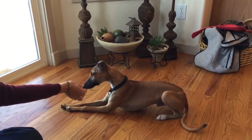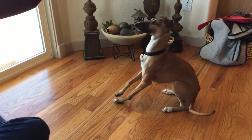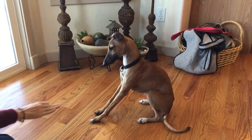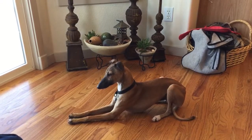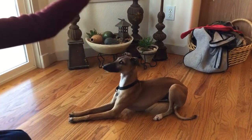It looks like a sphinx or a bookend. Sit. So we've been practicing this a little bit. Down. Good boy. He's really learning to do all the way down with his elbows touching the ground. Did he used to sort of cheat it? Yeah, he would hover above.